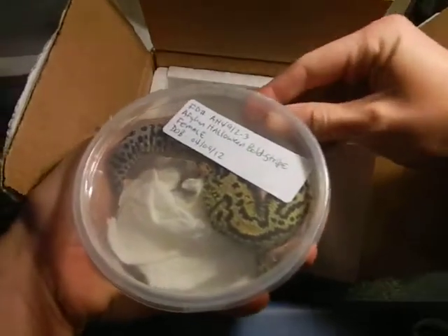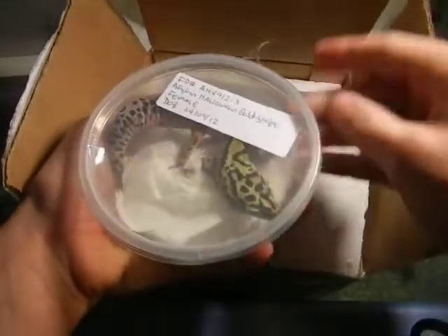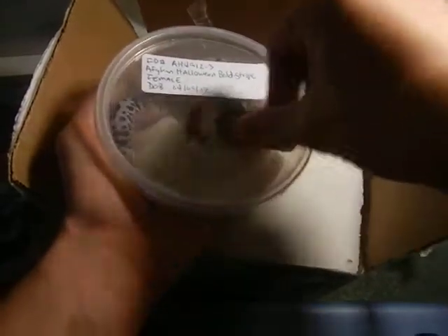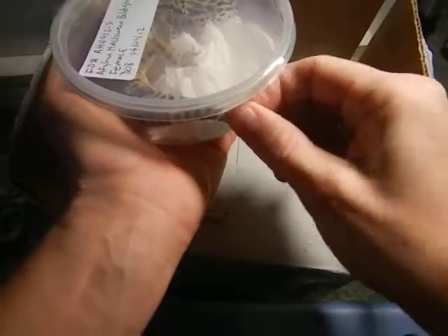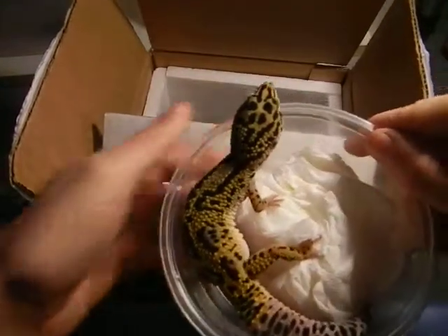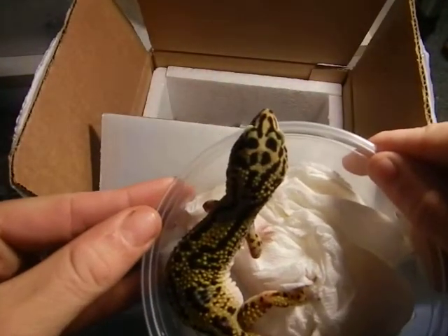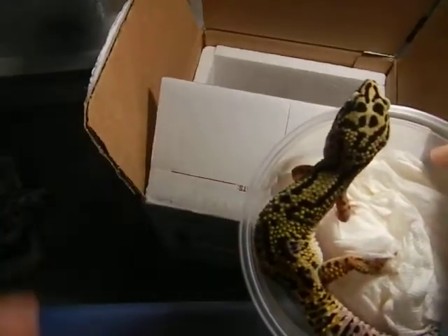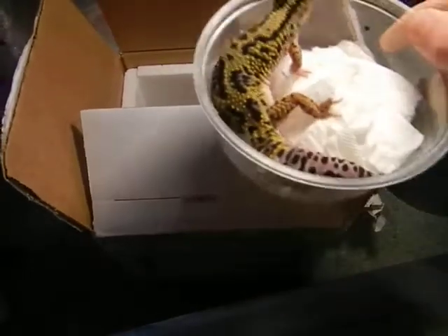Let's get you out of there. And this one actually has the Punisher symbol on the top of her head, which is so cool. We've got to show that off quick too. You can see that. If anybody knows what the Punisher symbol is, you'll definitely know what I'm talking about.